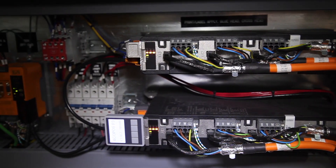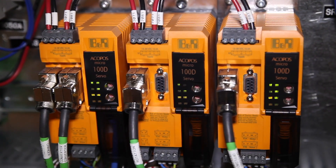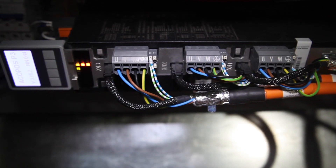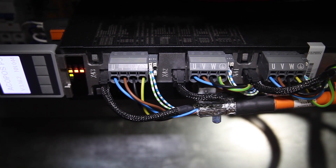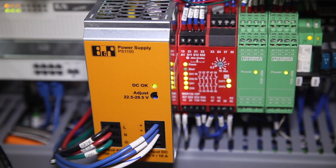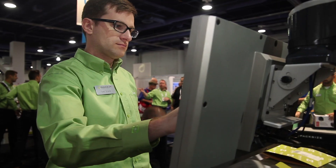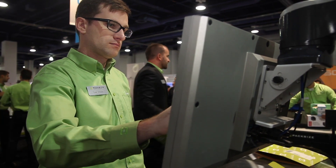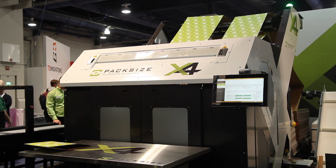One of the technology pieces from BNR that we're now first utilizing here at Packsize is the cam functions, and that has proven very successful in the X4 machine through the development process. The value it brings to the customer is that we've implemented and integrated this latest technology from BNR into this machine that we're now deploying to customers.